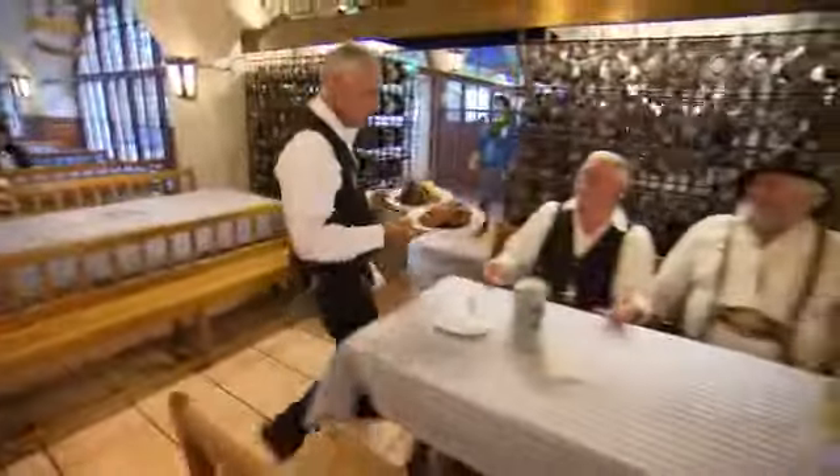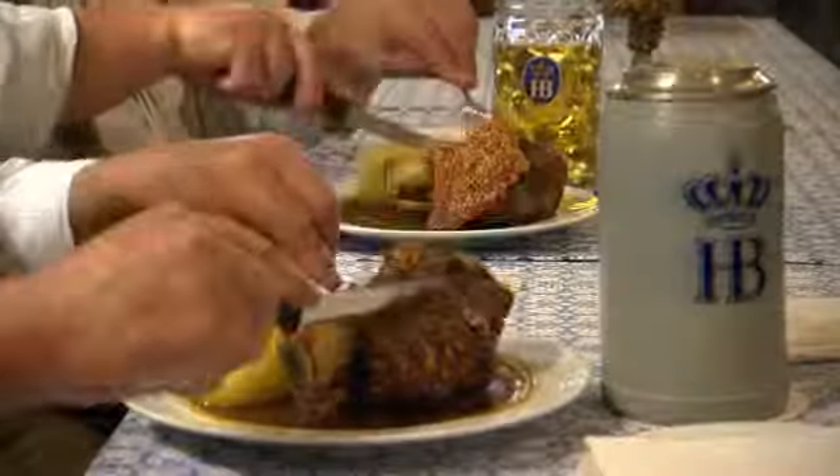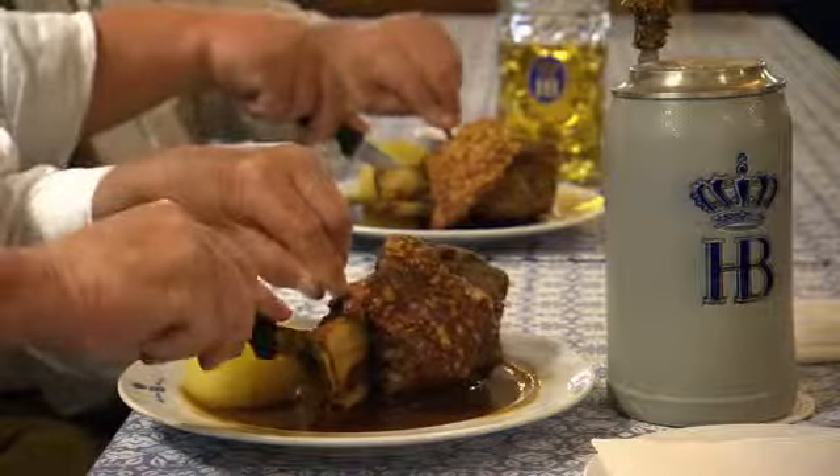ConvoTherm combi steamers are in use seven days a week, 365 days a year in the Munich Hofbräuhaus. They stand for reliability and top quality meals.